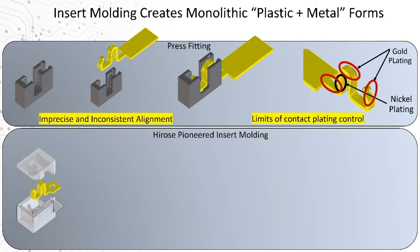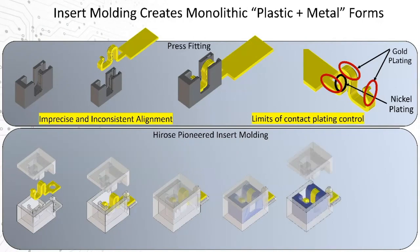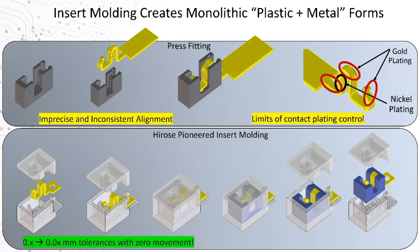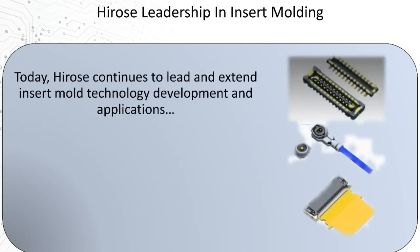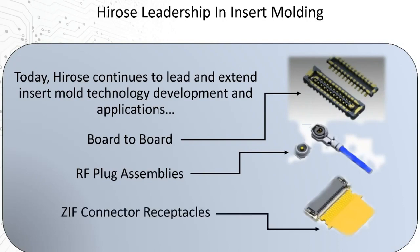Hirose led the industry starting in 2011 with the introduction of insert molding. In this case, the metal contact structures are actually placed within the plastic injection mold, meticulously held in position as the mold is sealed and filled, resulting in a perfectly aligned and fixed metal landscape embedded within the rigid plastic itself — easily taking precision from an order of magnitude of tenths of a millimeter to hundredths of a millimeter, both in contact positioning and plating area control, which is pre-delineated by the plastic borders. This capability has been extended to a growing offering of micro board-to-boards, insert-molded micro-coax RF solutions, and zero insertion force solutions.